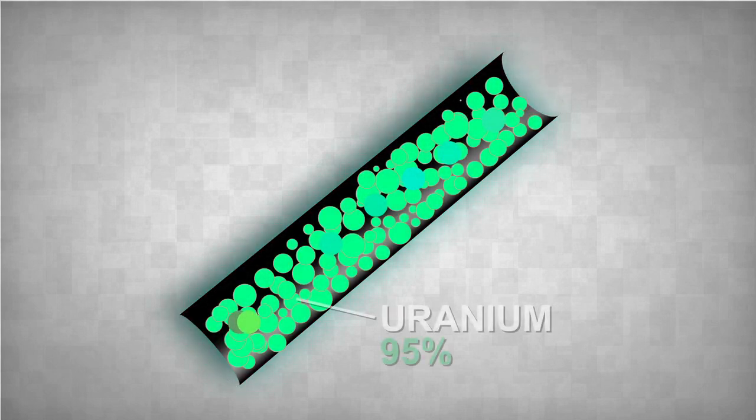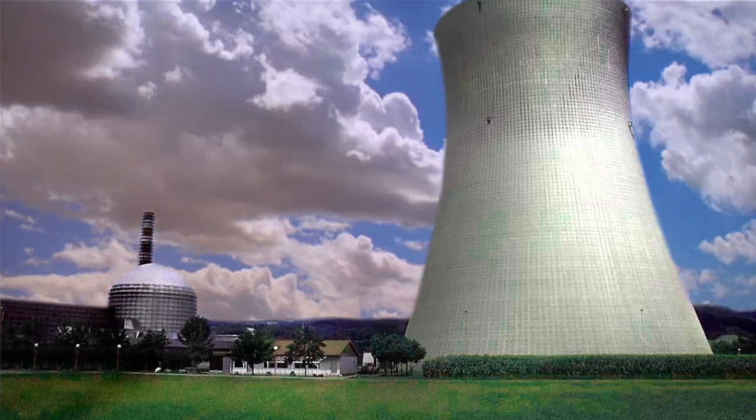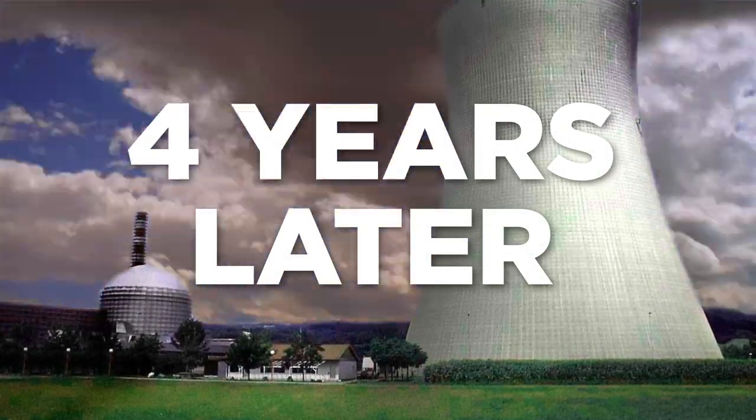The rods generate energy by transforming some of the uranium into different elements. Over time, those waste products, called fission products, start to build up. So after about four years, it's time to replace those rods with brand new ones, to keep the plant running at top efficiency.